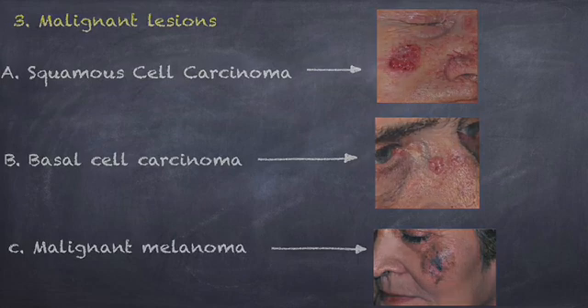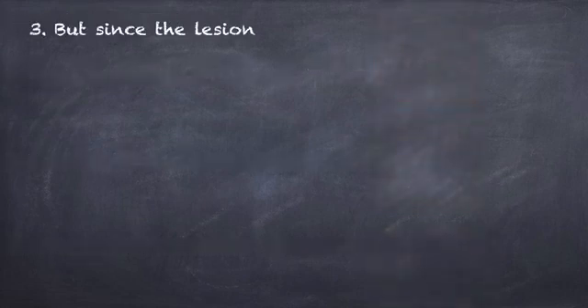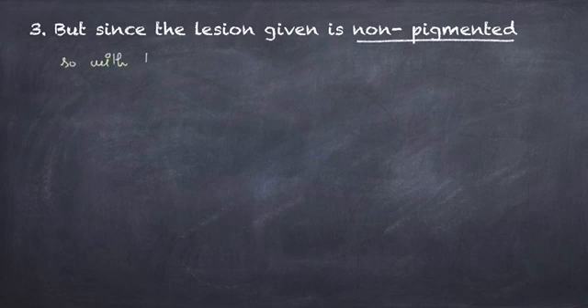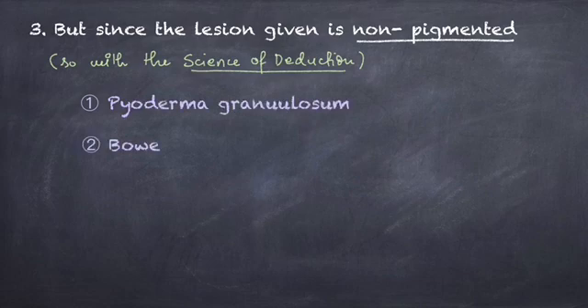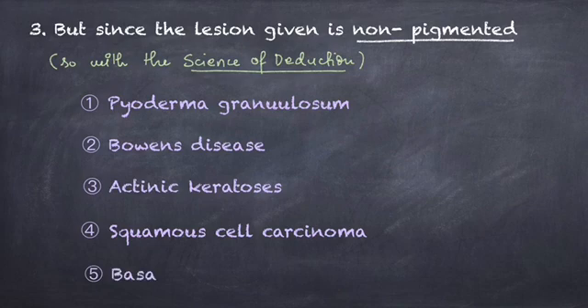But we see that it is an erythematous patch which is non-melanocytic. So being Sherlock, we will definitely apply the science of deduction. We are now left with pyoderma gangrenosum, Bowen's disease, actinic keratosis, squamous cell carcinoma, and basal cell carcinoma.